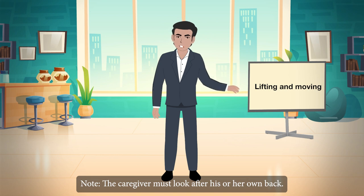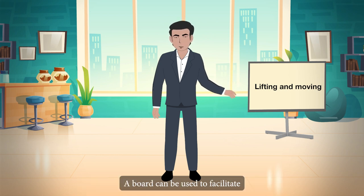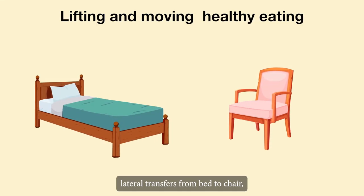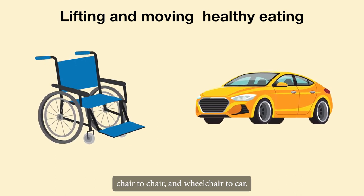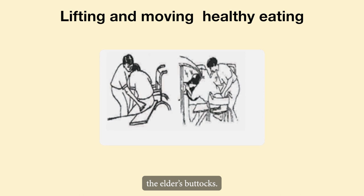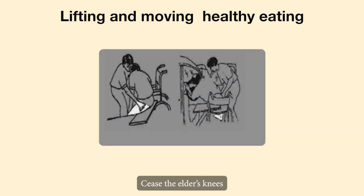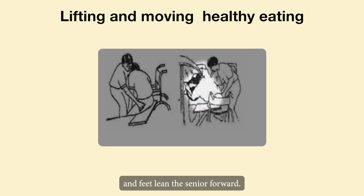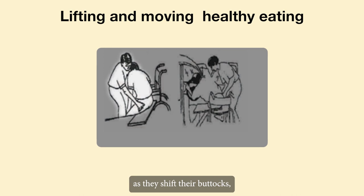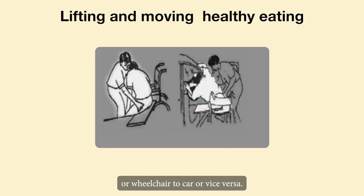Note: the caregiver must look after his or her own back. A sliding board can be used to facilitate lateral transfers — from bed to chair, chair to chair, and wheelchair to car. Put the sliding board beneath the elder's buttocks, seize the elder's knees and feet, lean the senior forward, and support the elder's pelvis as they shift their buttocks from bed to wheelchair, chair to chair, wheelchair to car, or vice versa.